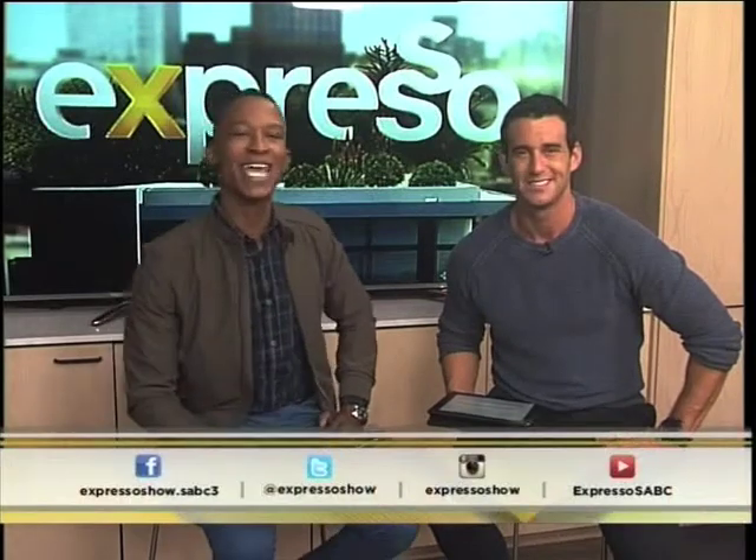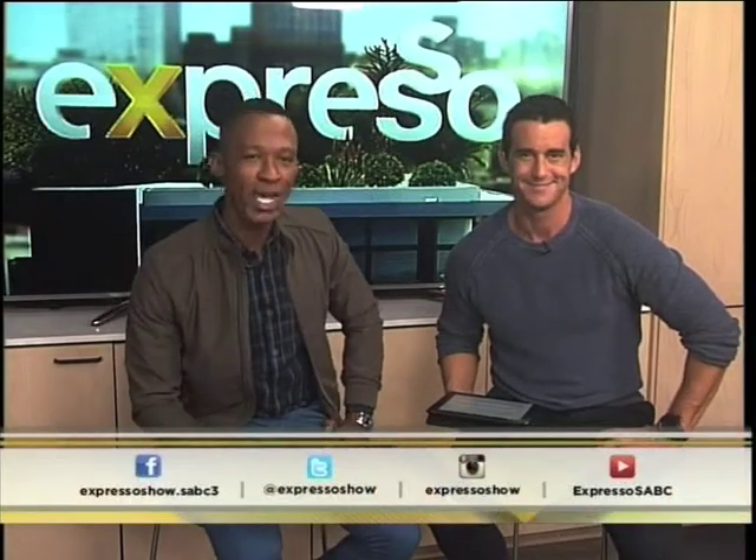So let us know on our Facebook page, Expresso Morning Show SABC3. Let us know where in the world — what is the name of our mystery destination?